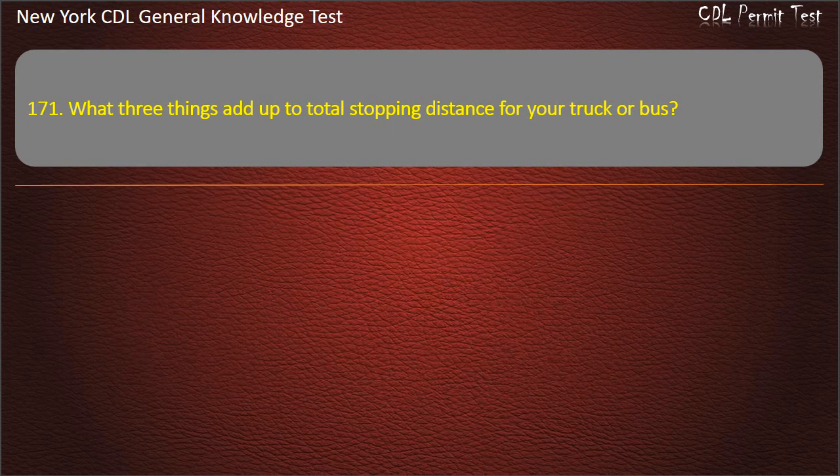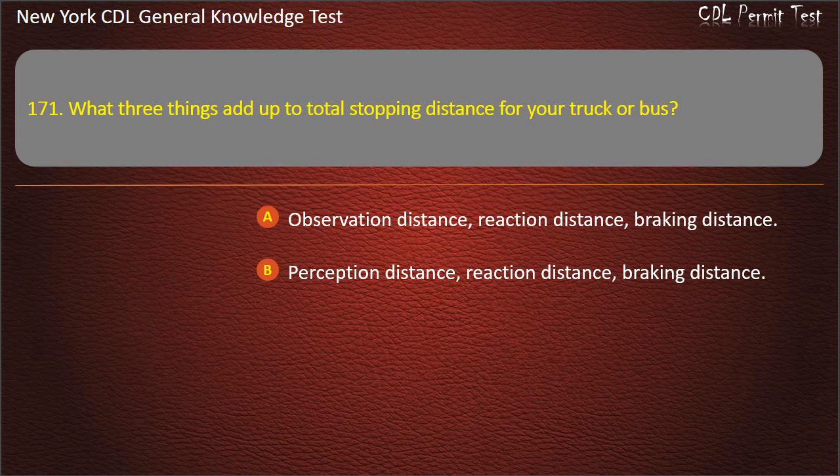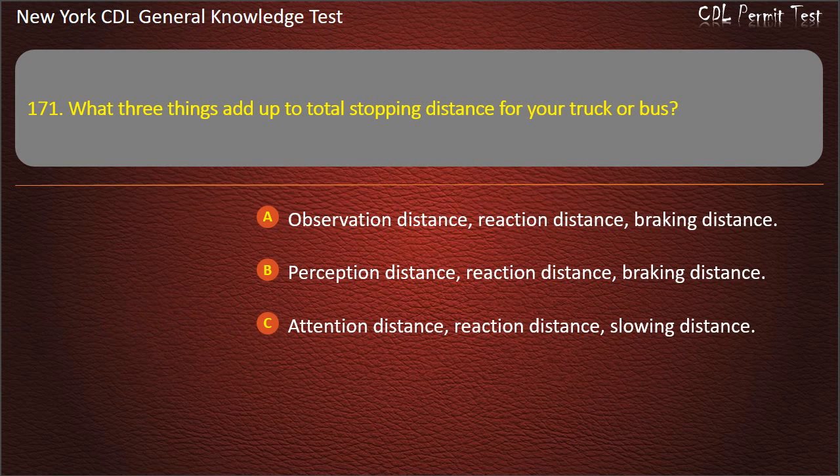Question 171. What three things add up to total stopping distance for your truck or bus? Observation distance, reaction distance, and attention distance. Perception distance, reaction distance, and braking distance. Answer: Perception distance, reaction distance, and braking distance.